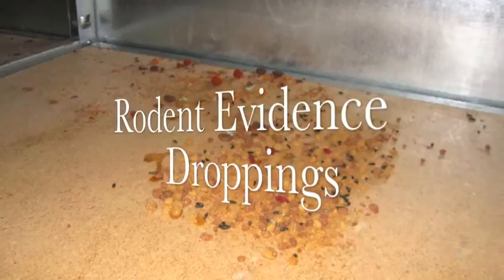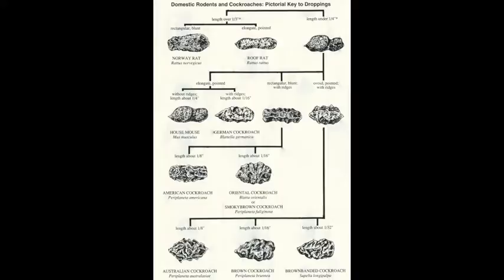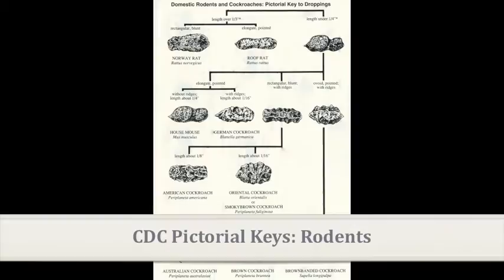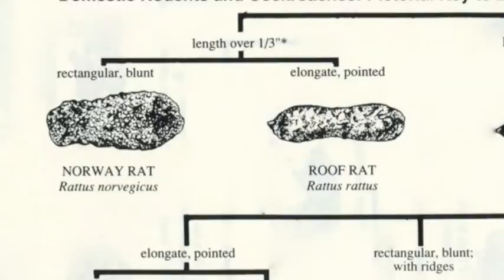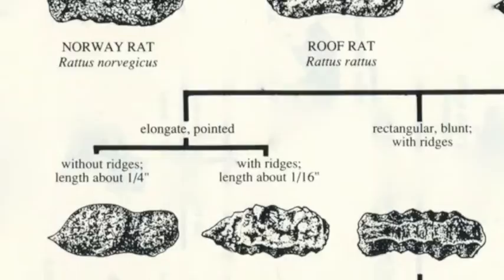The first sign of a rodent infestation is poop. Rodent droppings are nasty, but they're also quite informative. The size and shape of droppings can help you determine which species of rodent is present in your home or office. Pictorial keys are available from the Center for Disease Control and Prevention, or the CDC, and help to differentiate between several types of droppings. For example, droppings with blunt ends that are larger than one-third of an inch belong to adult Norway rats, whereas smooth droppings about a quarter of an inch in length with at least one pointed end are from the house mouse.